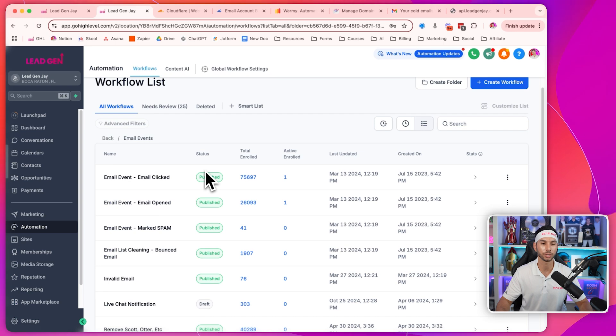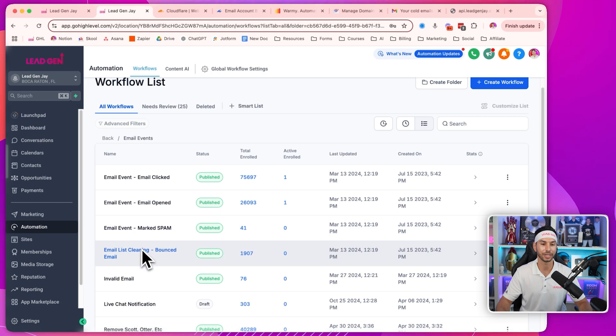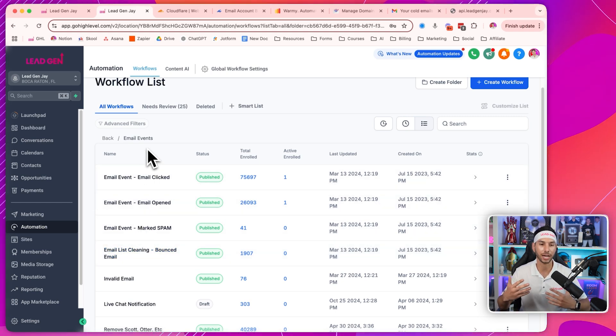Next, you're going to want to set up these email automations inside of GoHighLevel. If you're using a different CRM, maybe they have a setting for this. But if you're using GoHighLevel, this is what you want to add: email clicked, email opened, email marked spam, and bounced email. These are four different automations that take different actions based on what my recipient is doing.